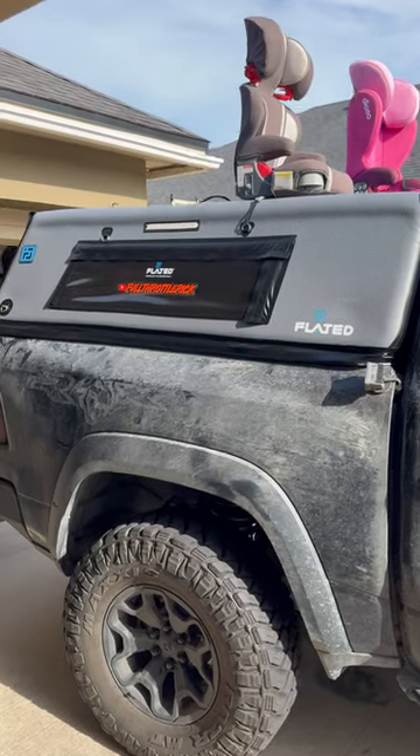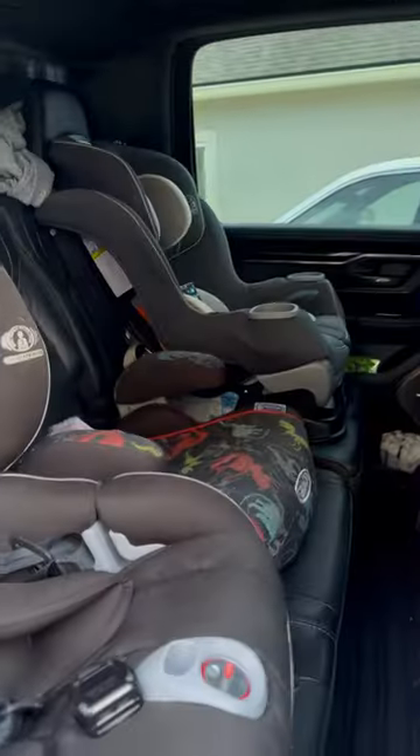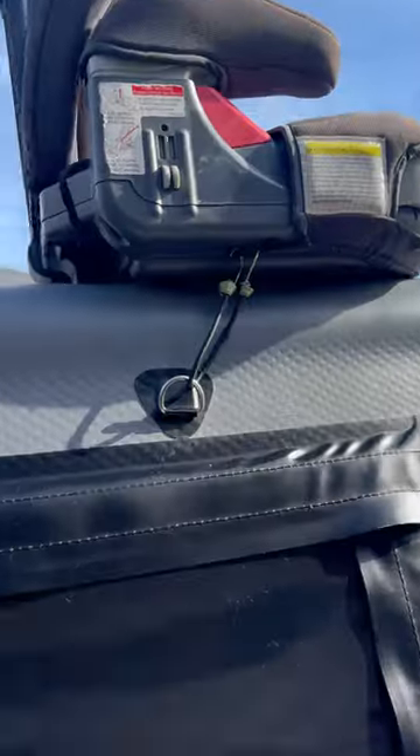Got a sweet Flated truck bed topper but still finding yourself needing more room? Damn car seats taking up your entire back seat? Get yourself a Flated air carrier and toss these nonsense car seats to the curb.